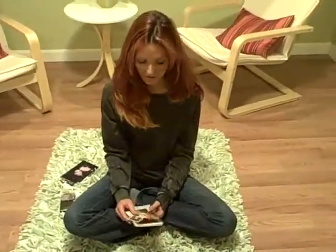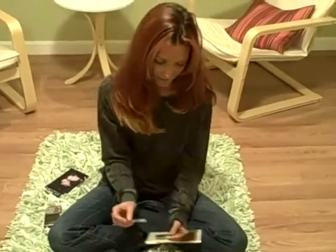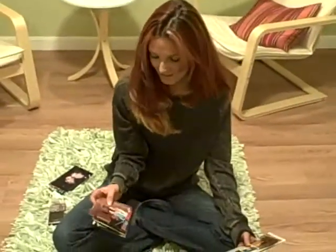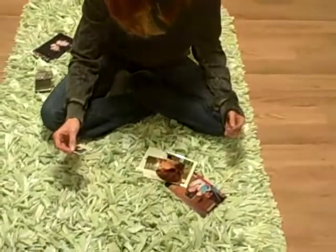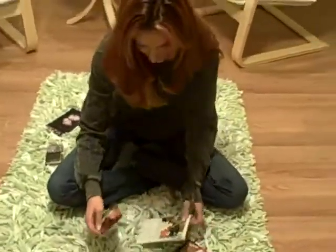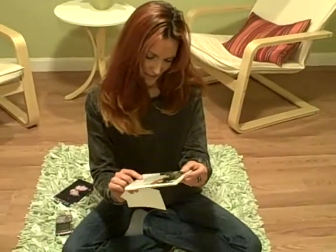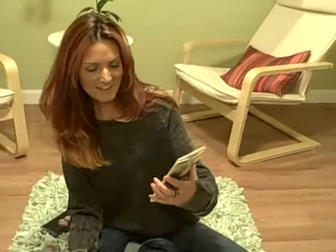I was watching Chris Rock's documentary, Good Hair, and I was inspired to find my natural hair color, which is going to be more difficult than what I thought. I found old pictures of myself when I was little, which is probably the last time I had my natural hair color — I was two.